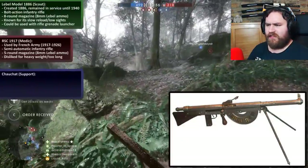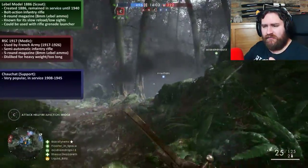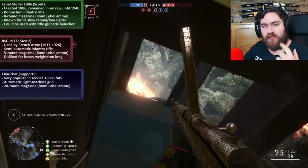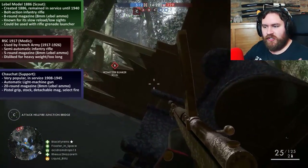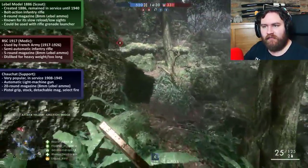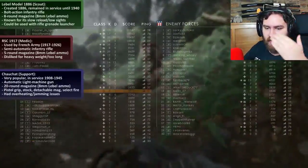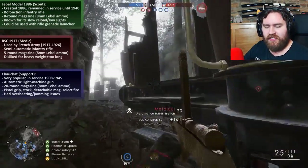Third weapon in the DLC is the Chauchat for the support class. Apparently it was very popular — it was in service from 1908 all the way to 1945, a long lifetime, and it was apparently used in seven different wars. It's an automatic light machine gun with a 20-round mag size, the same as the BAR, and again it used the 8mm Lebel ammo. This LMG was quite groundbreaking: it uses a pistol grip, an attached stock, a detachable mag — a big deal since most things were belt fed back then — and it had a select fire option. The downside was serious overheating and jamming issues. Construction was simplified to mass produce it, which resulted in using lots of low quality metal parts, and the magazine especially was prone to getting mud and debris inside.